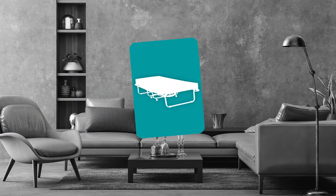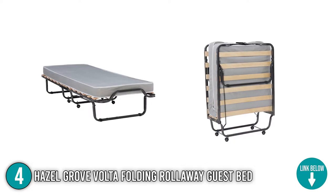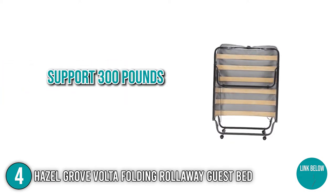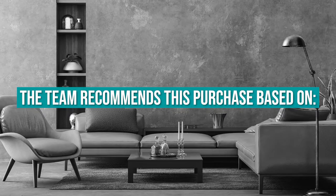The fourth folding bed on our list is the Hazel Grove Volta Folding Rollaway Guest Bed. Roll the Hazel Grove Volta cot into the family room, guest bedroom, or any other space for overnight visitors or play dates. When folded, it measures 32 x 13 x 35 inches and can support 300 pounds. TrustedShoppingGuy.com has awarded the Hazel Grove Volta Folding Rollaway Guest Bed a 4-badge rating.